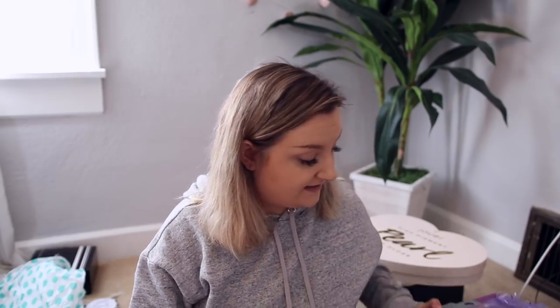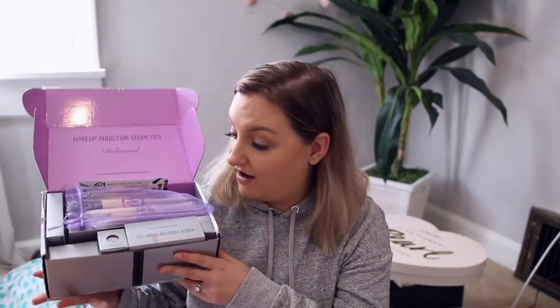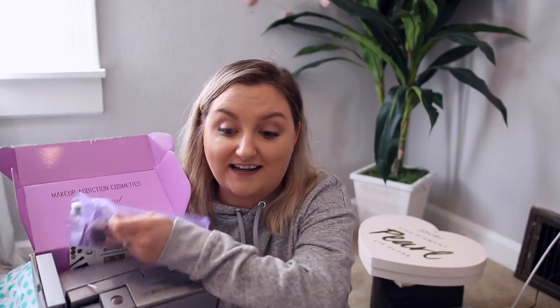Makeup Addiction Cosmetics sent over a giant box full of stuff with a bunch of brushes. I've heard Makeup by Jac talk about Makeup Addiction and say that they're so good. I've heard of them but never tried anything from them before, so I am so excited to try their products. Maybe I'll do a full face Makeup Addiction video — let me know in the comments if you guys are excited about that.